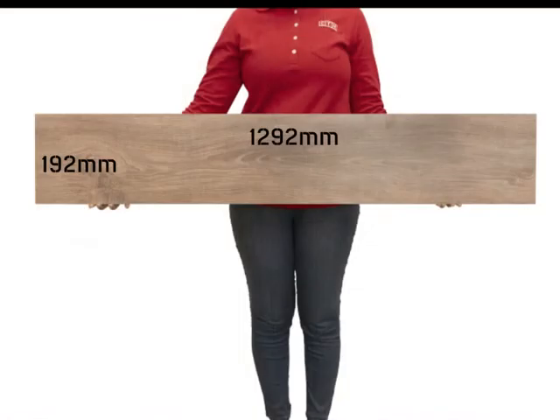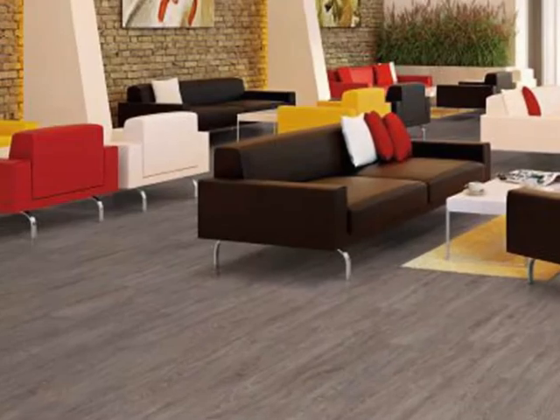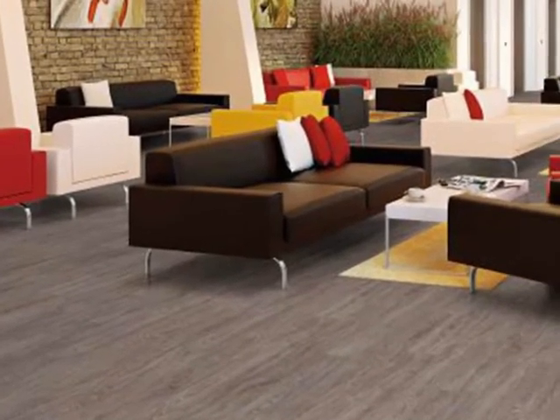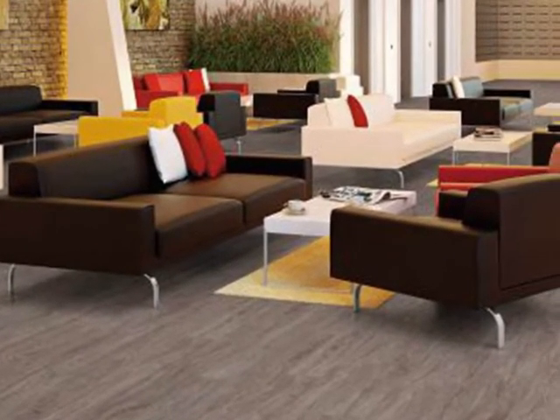Each board is sized 1292x192mm with a 7mm thickness, making it durable and ideal for bedrooms, living areas, passages, offices, waiting rooms and boutiques.